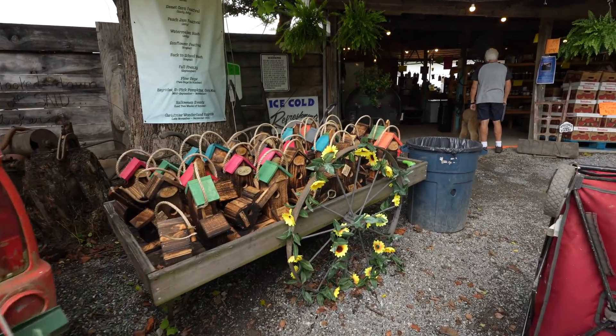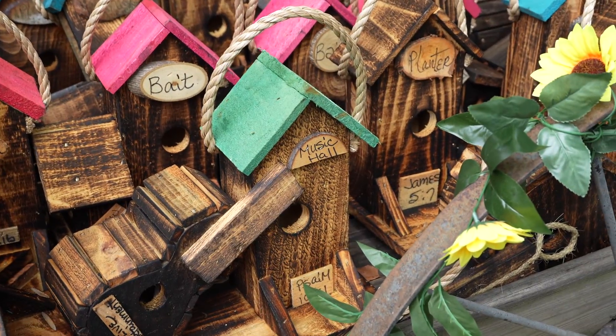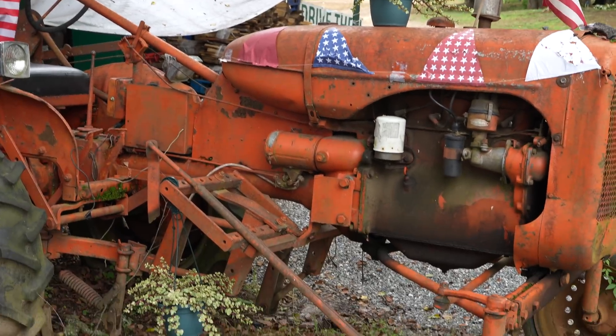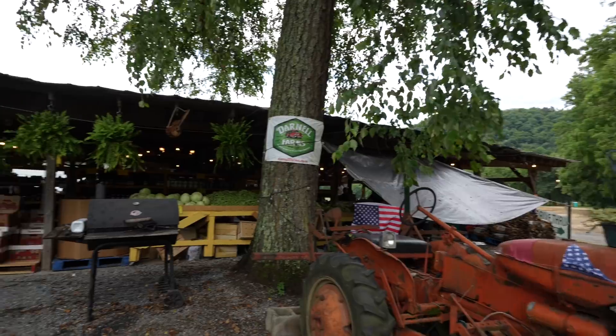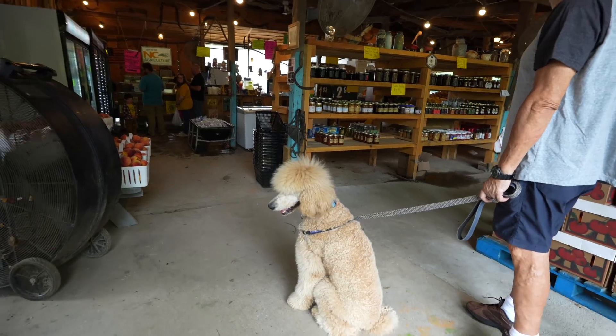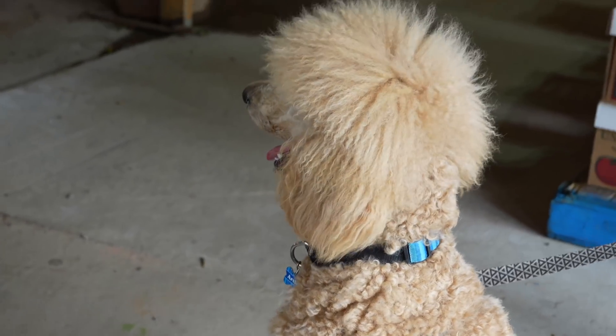Little bird houses. There's a beautiful crawl. Another old tractor. Look at all the fresh produce. Look at all the goods - pretty.